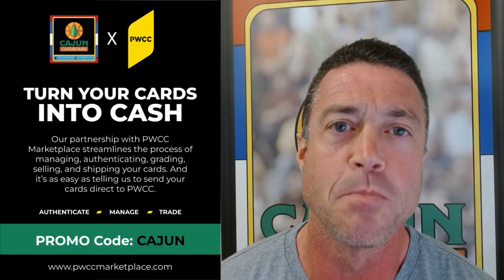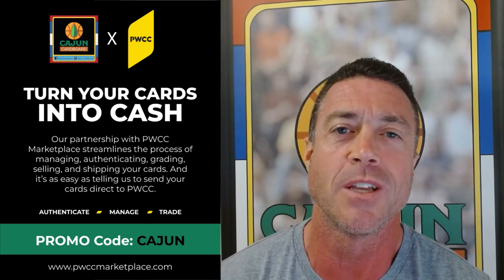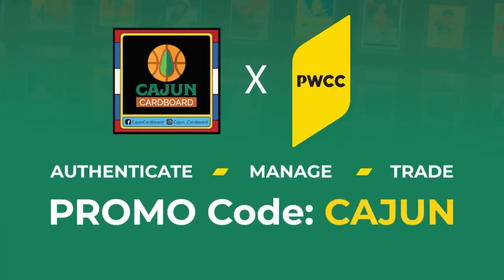PWCC is a great way to sell your sports cards. If you're looking to support the Cajun Cardboard YouTube channel, consider using the promo code CAJUN — all caps, C-A-J-U-N — when you're selling your cards on the PWCC marketplace.